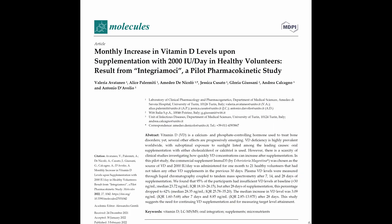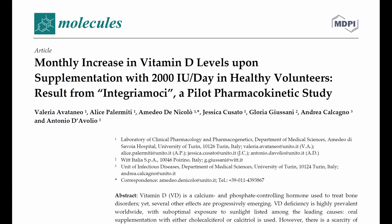I came across this interesting medical research paper where a study was performed on a whole bunch of people who had vitamin D deficiency. They were given 2000 IUs of vitamin D daily and their vitamin D serum level in their blood was measured for the next one month. They monitored how these patients responded over a course of one month and based on that they were able to come up with some recommendations.